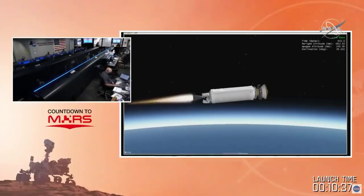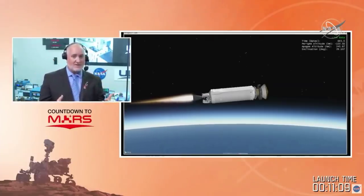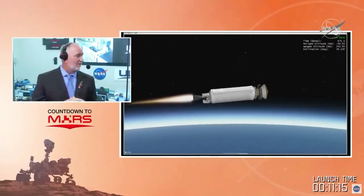NASA administrator Jim Bridenstine told us that if we didn't make this launch period, we would be down for roughly 26 months. The period started July 17th and goes to August 15th. Today, July 30th, we had a two-hour window with 25 opportunities, and we launched at the beginning of the window on our first opportunity. The flight analysis group at JPL, LSP, and ULA did a lot of work to pick those target sets.